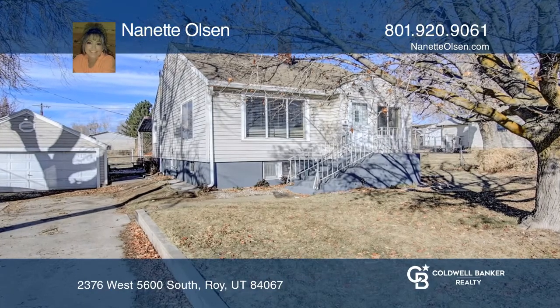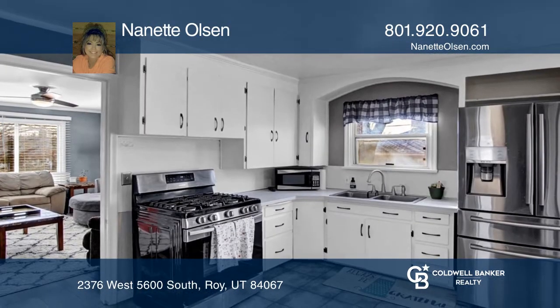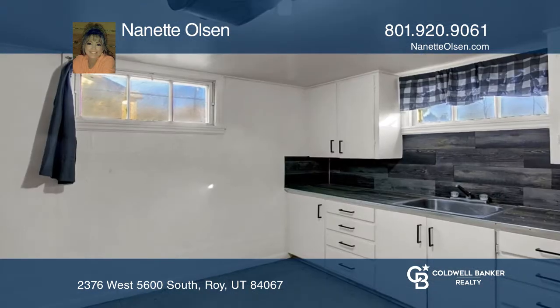Well taken care of, this home has the original hardwoods with new tile flooring in the kitchen, bath, and stairs. Enjoy a newer water heater and furnace, as well as a two-car detached garage. Don't forget the guest apartment with a separate entrance.